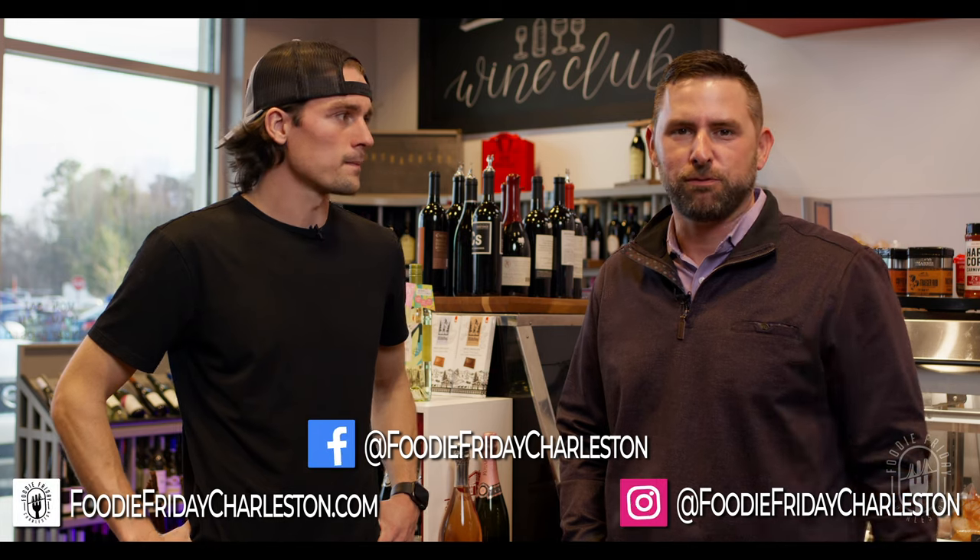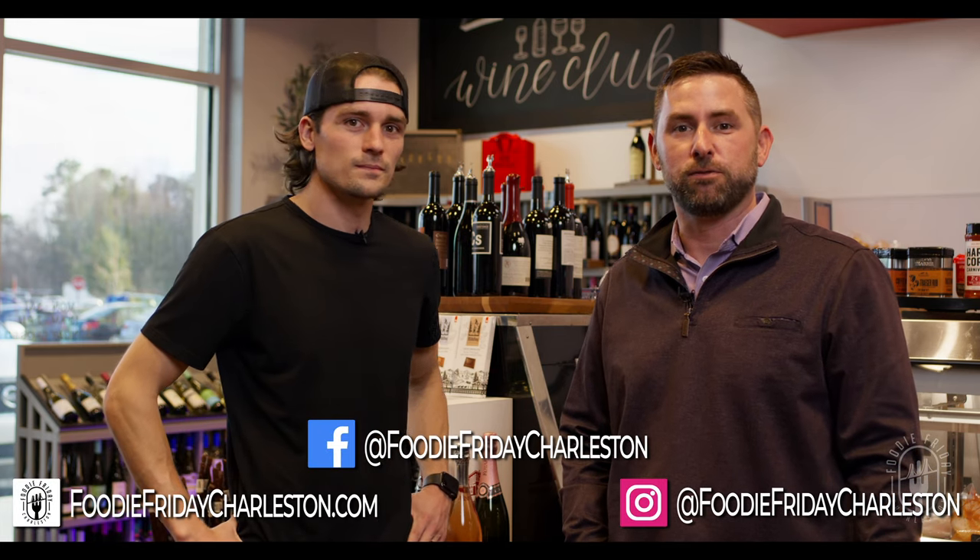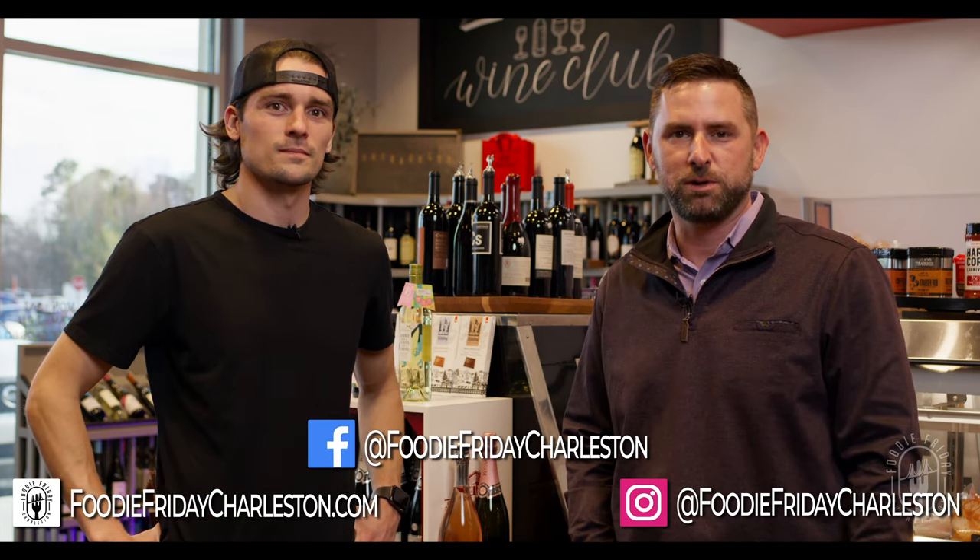For anybody watching who wants to learn more about the Butcher Shop or keep up with what you guys have going on, what's the best way to stay plugged in? Instagram and Facebook would be the best way — we'll always share everything we're doing and new stuff coming into the shop on that feed. Thanks for watching today, and thanks again, Devin, for having us in here. As always, thank you for watching Foodie Friday. You can find us at foodiefridaycharleston.com. Be sure to tune in, follow our YouTube page, follow us here on Facebook, and we'll see you next time.